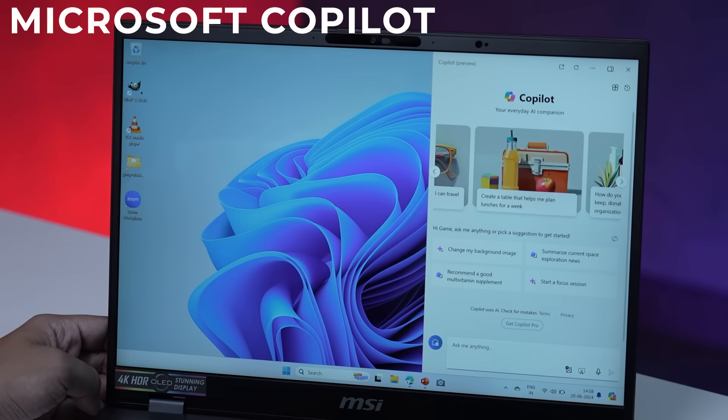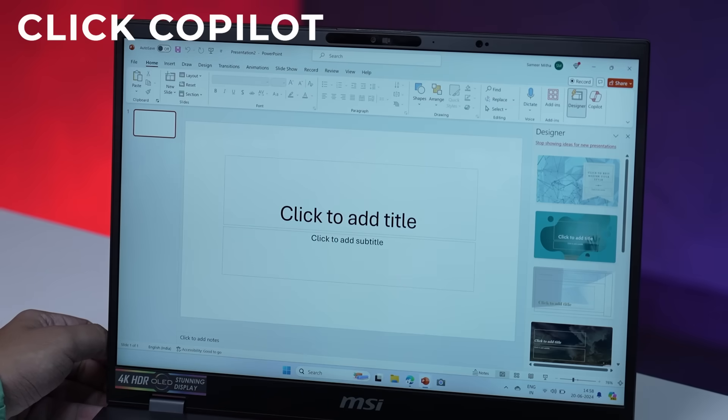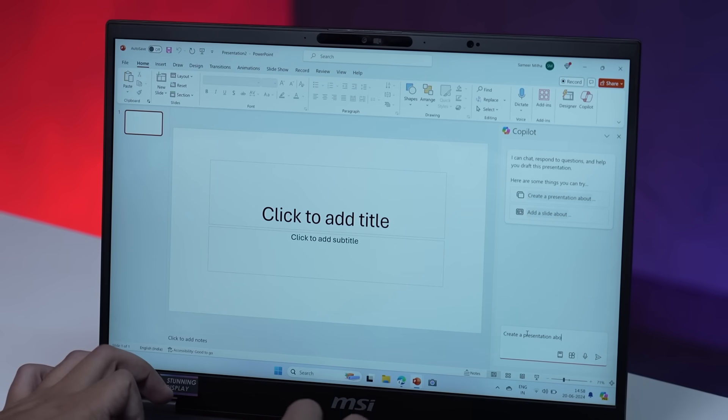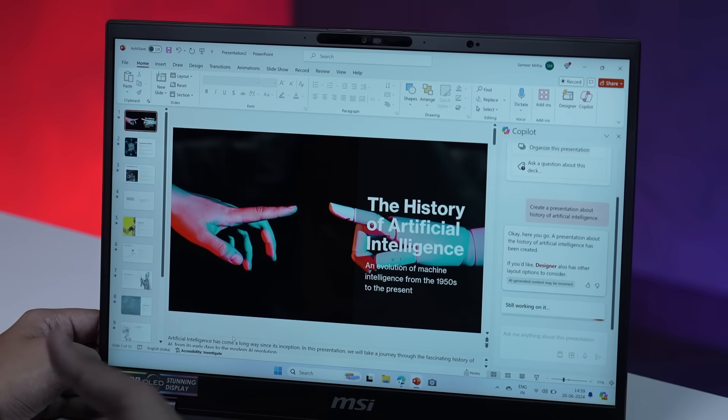For getting work done, you have Microsoft Copilot, which can help you draft emails, send messages, and a lot more. If you opt for Copilot Pro, you get so much more — it will even be able to create entire presentations for you. Open a new Microsoft PowerPoint presentation and click the Copilot button in the corner. In the chat box, type in anything you want to create a presentation about. For example, let's type in: create a presentation about the history of artificial intelligence. In a few moments, Copilot will generate your presentation.